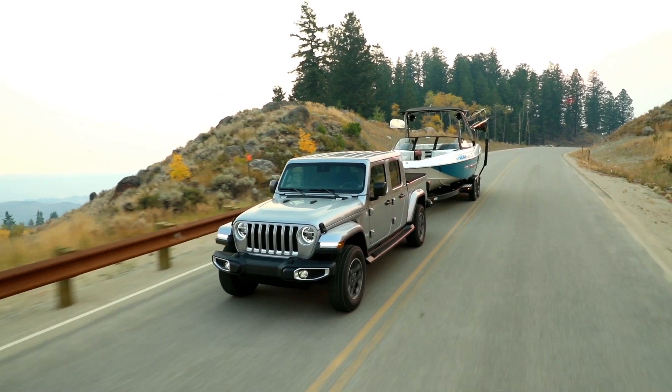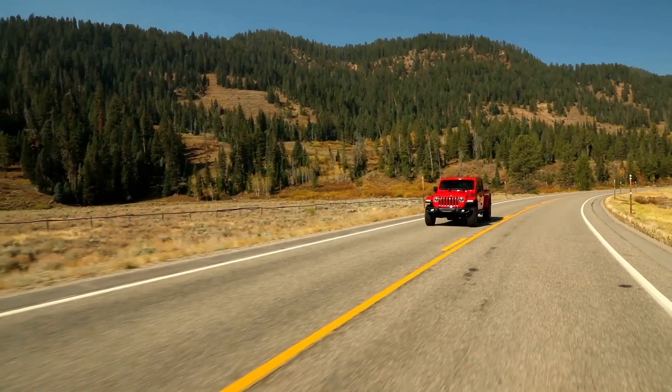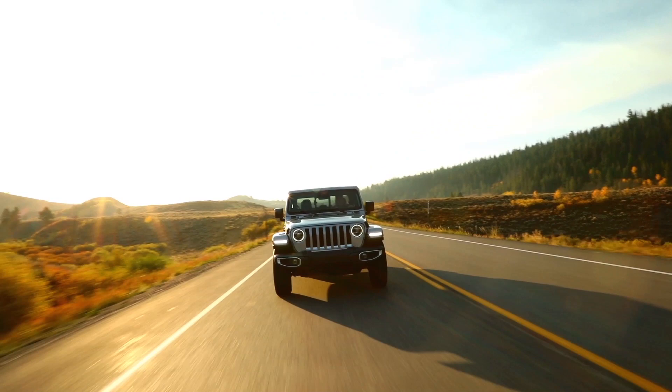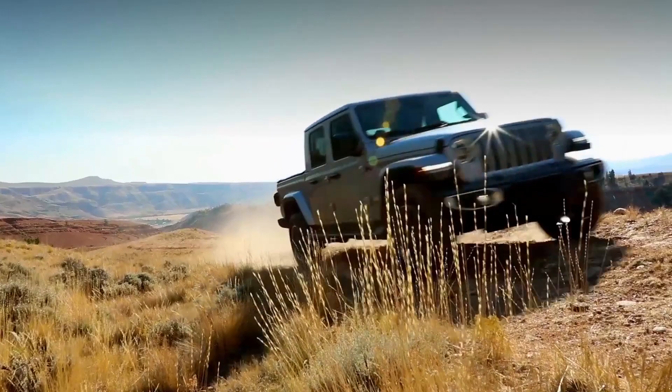The powertrain team has done a great job with the 3.6-liter Pentastar upgrade — they've made the powertrain more efficient, currently rated at 285 horsepower and 260 pound-feet of torque. The engine is matched with either the eight-speed automatic transmission or the six-speed manual transmission. Every Jeep truck will have a standard four-wheel drive system.